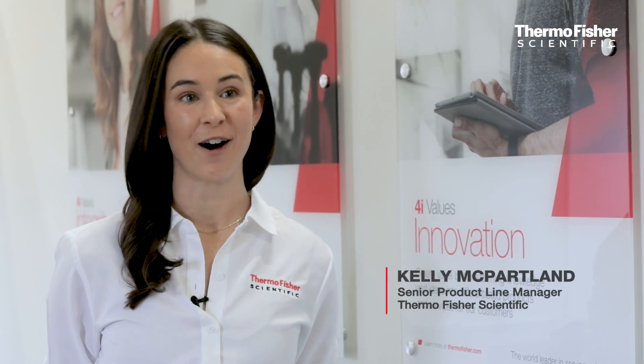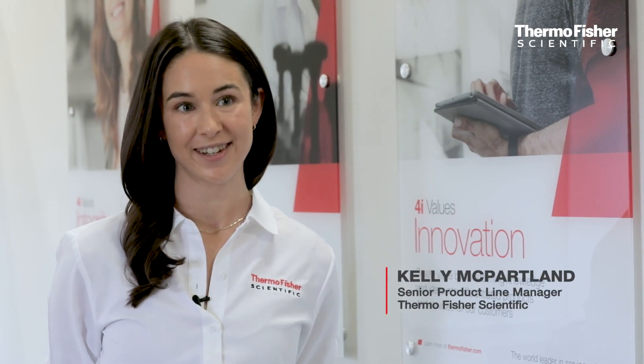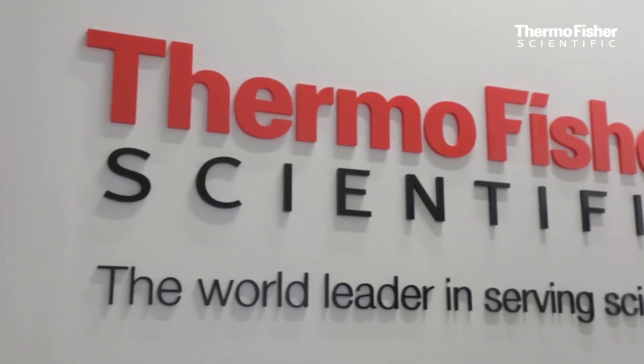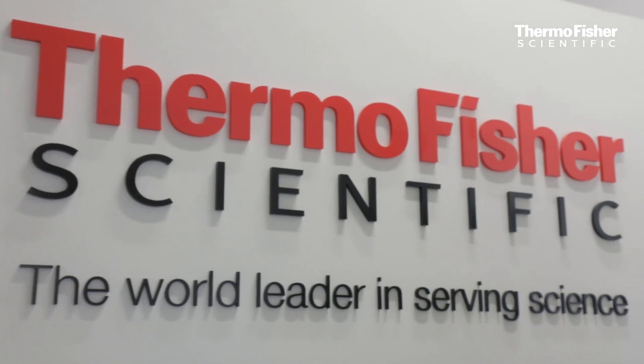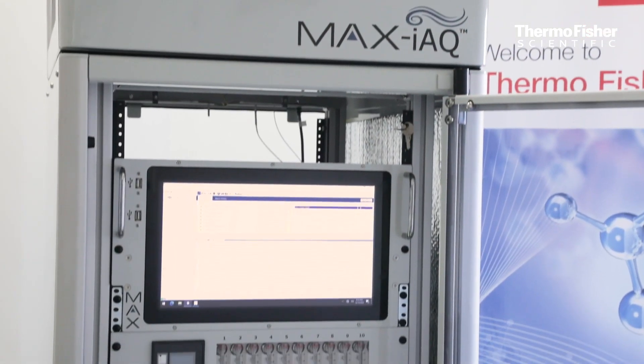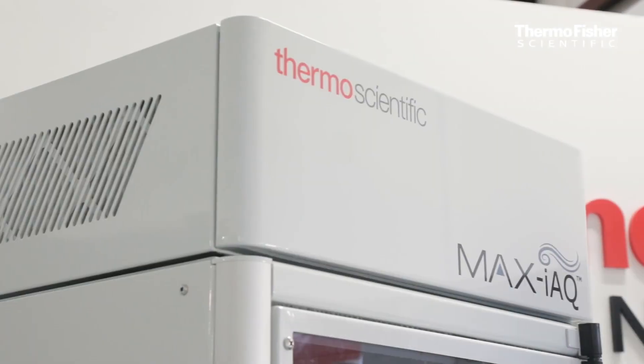The Thermo Scientific Max IAQ system is a fully automated ambient air monitoring system that can sequentially analyze 20 different sample locations with a total cycle time of under 10 minutes. It is also a highly sensitive system which uses an optically enhanced FTIR gas analyzer. For some compounds like ethylene oxide, it is capable of detecting below one part per billion.